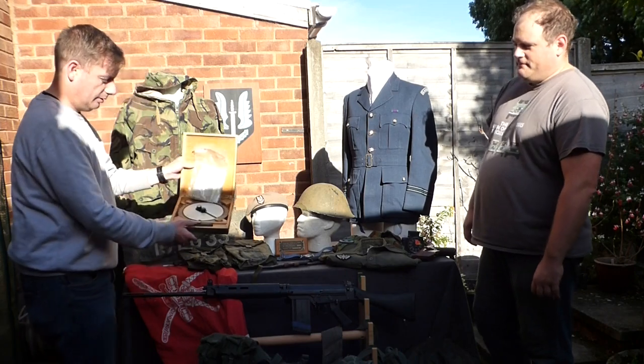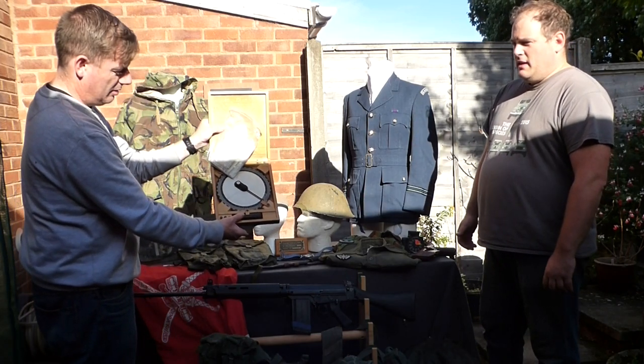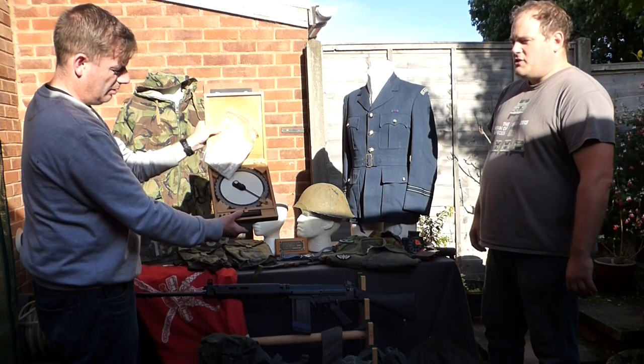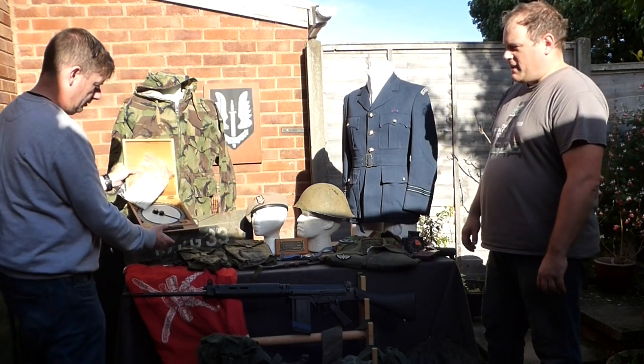Next up is a Sun Compass — these were all fitted to the Pink Panthers, and this is a rare example of a Howard Pattern Sun Compass. In the desert you've got a non-featured environment, so you're relying purely on the sun and the stars to navigate.